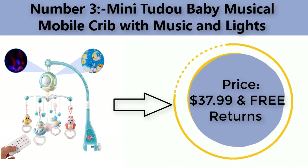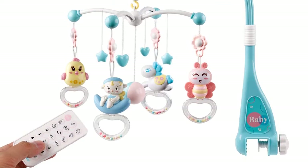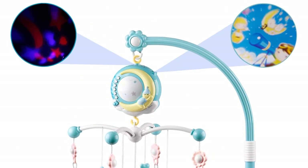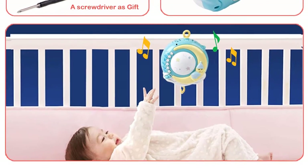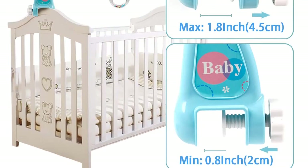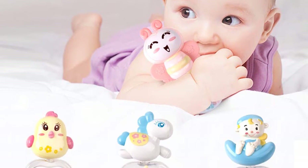Number three: Mini To Do Baby Musical Mobile Crib with music and lights. Price: $37.99 with free returns. This baby musical crib mobile can project three different colors of stars and cartoon images, and can also play six nursery rhymes and five sounds of nature.